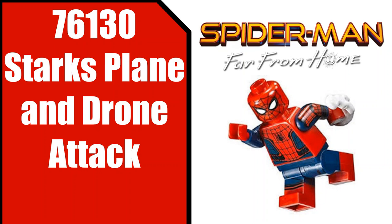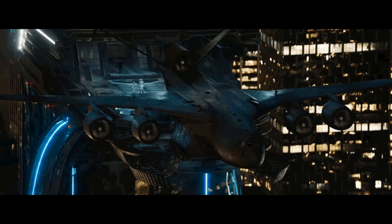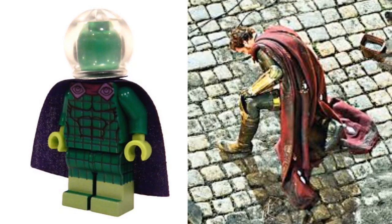For our next set, we have 76130 Stark's Plane and Drone Attack. I'm guessing this is going to be anywhere from the 60 to 80 dollar price range. It sounds pretty interesting — I'm wondering if it could be like the Stark's plane we saw from Spider-Man Far From Home, which was a very cool scene, and it would be really cool to get a plane in brick-built form. As far as figures, I'm guessing we'll get a Mysterio. The picture on the right is very blurry — it's a leaked set picture of Mysterio from Spider-Man Far From Home, so I put a minifigure next to the actual Mysterio so you guys can see how the minifigure may look.